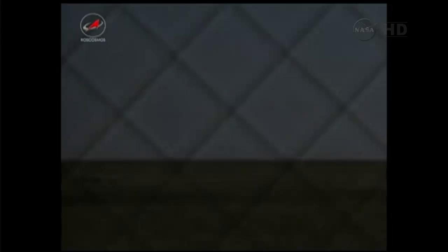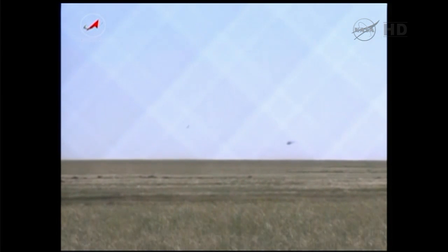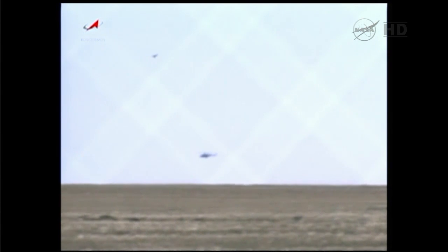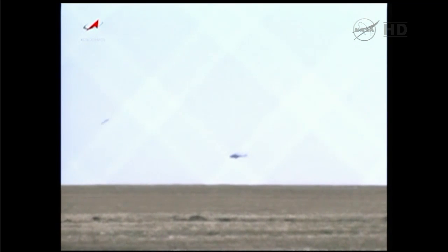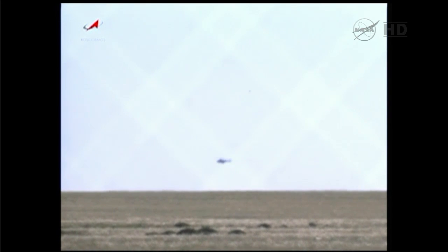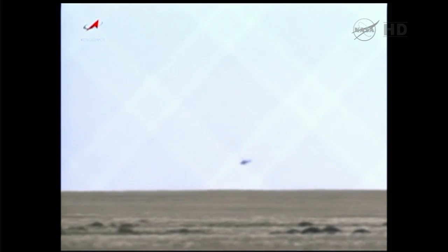The recovery force is reporting that the Soyuz did land vertically. You can see the first helicopters beginning to arrive on site — the first helicopter delivering RSC Energia personnel who will prepare the vehicle for the extraction of the crew.